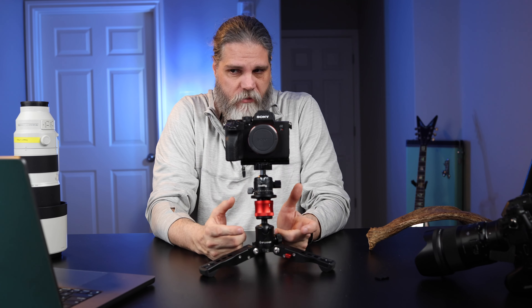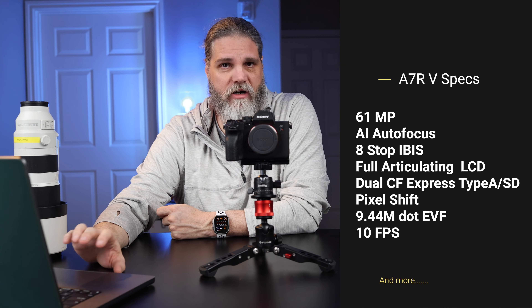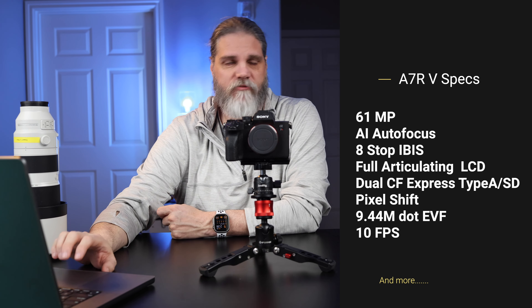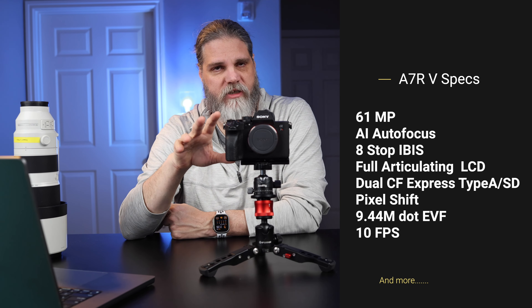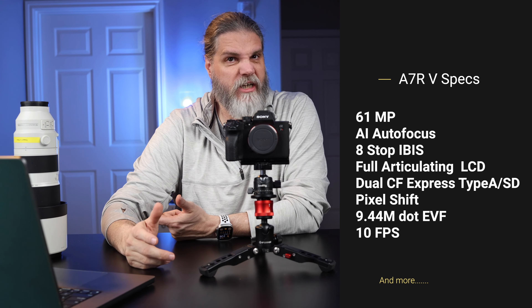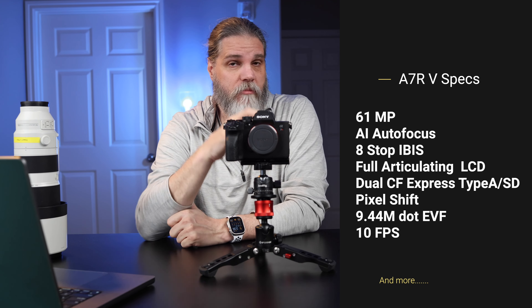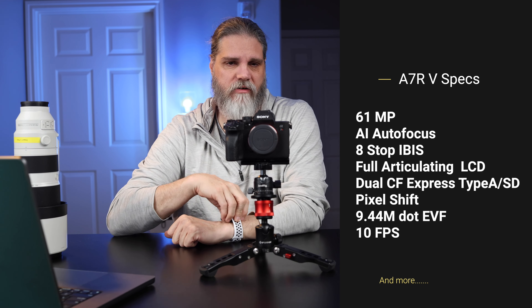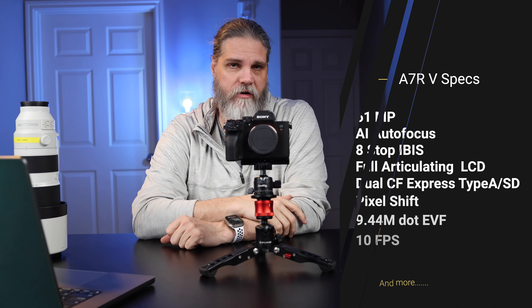The A7R5 from Sony is a beast of a little camera. Specs include a 61-megapixel sensor, AI-based real-time tracking autofocus system, a fully articulated screen I think is probably the best on the market right now, dual CFexpress Type A or SD card slots that work in both, pixel shift (not something we'll use in wildlife photography), a class-leading EVF with 9.44 million dots, and it'll shoot up to 10 frames a second — with some caveats we'll cover later.